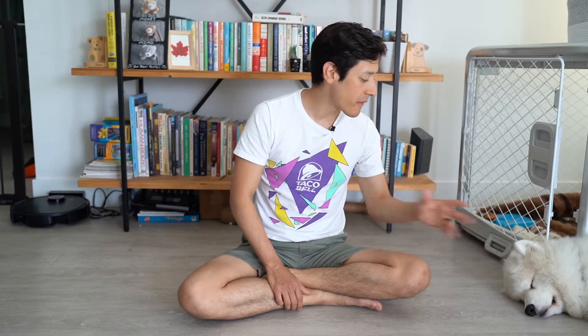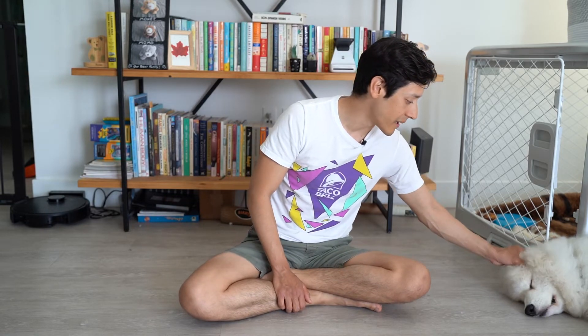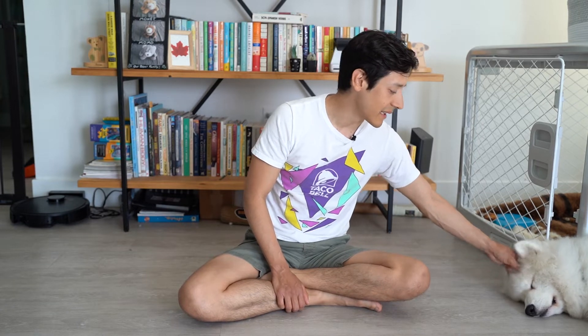But with me here I have Olaf. He is our seven-month-old Samoyed puppy and he is not the greatest company right at the moment. He is being very lazy and tired.